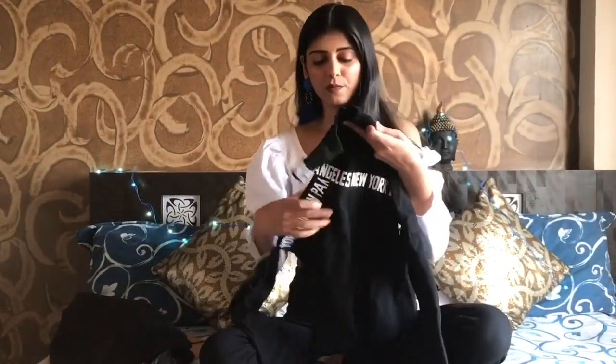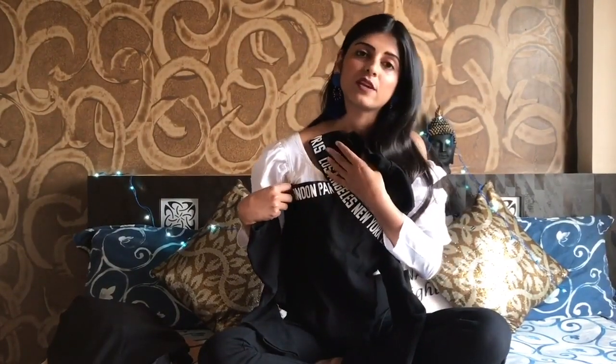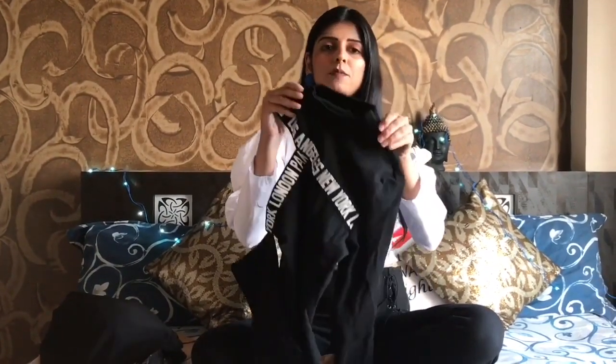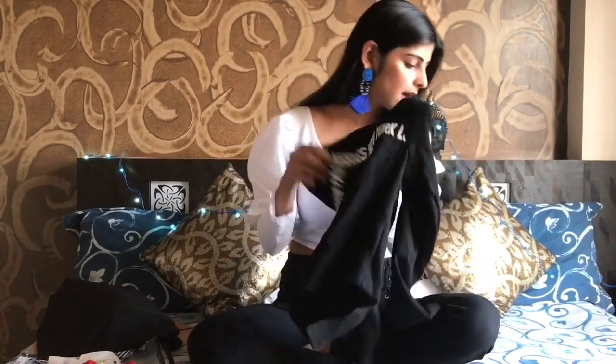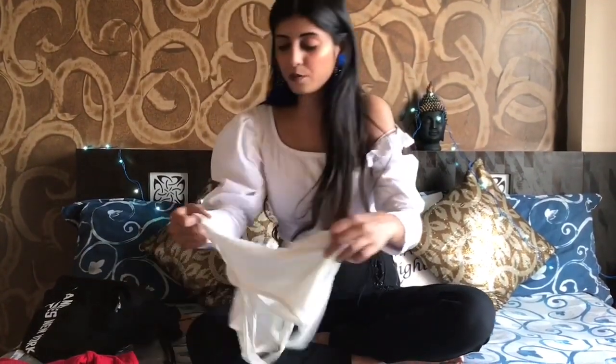This top has a criss-cross detailing which is very much in trend right now. The sleeves go full length and I got this in extra small. If you are like me, I'd suggest buying small or medium because it's a little tight, though the material is very stretchable. It's not transparent at all — the fabric is so nice.